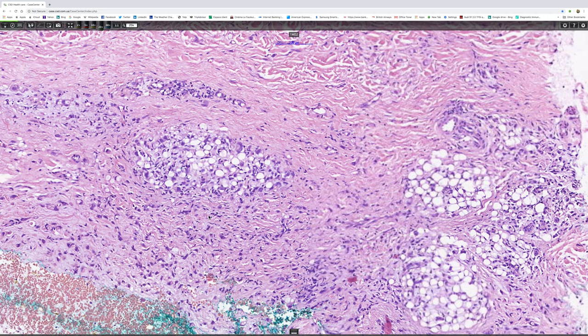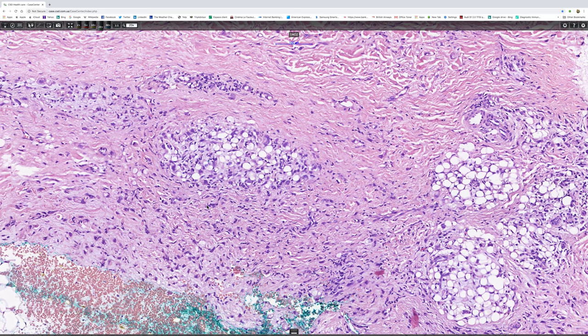Now there's a very dramatic and beautiful appearance. The infiltrate is composed of tumor cells with hyperchromatic, variably sized nuclei, some small and some very large.